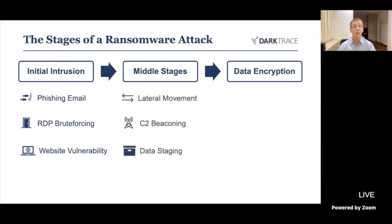Once they're on those end machines, they don't want to sit still — they actually want to move around. We call this lateral movement: moving from device to device, looking for interesting things like servers or sensitive information. They also engage in what we call command and control beaconing, reporting what they're doing to attacker infrastructure out on the internet.